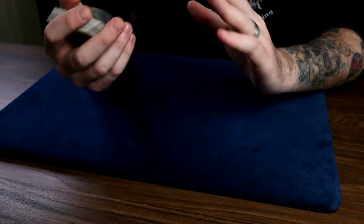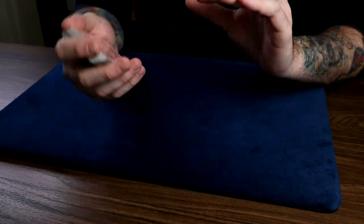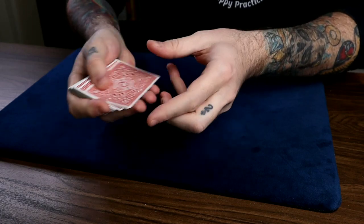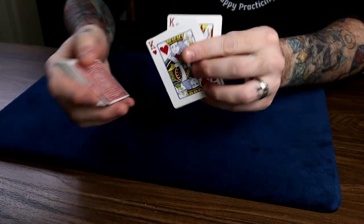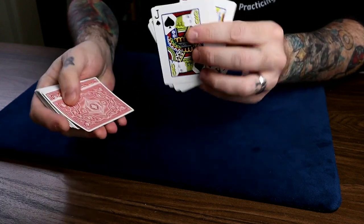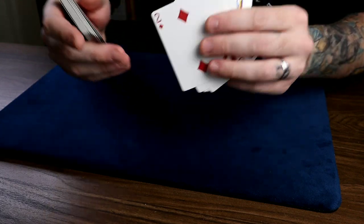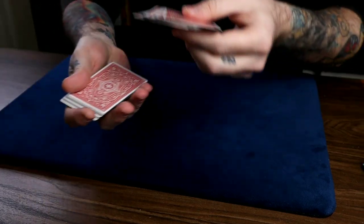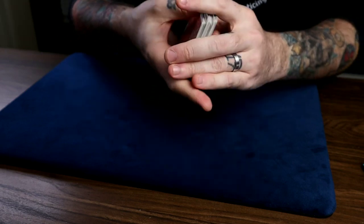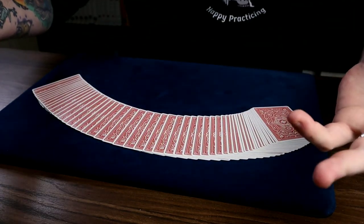They remember their card at their number - in this case ten. You want to go past that number, estimating how many cards they cut off and going past that. One, two, three... through fourteen or fifteen, then ask 'have you seen your card yet?' They say yes, put these back on top, give it a shuffle, you can even hand them the deck to shuffle, and then proceed with whatever you're doing with the card force.